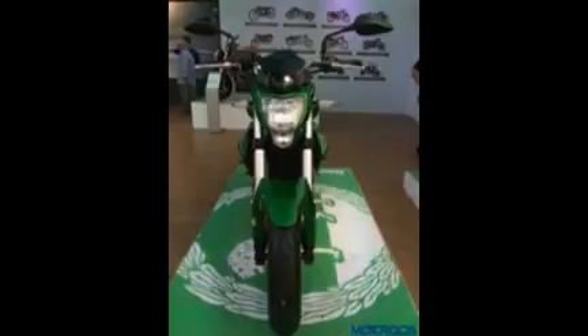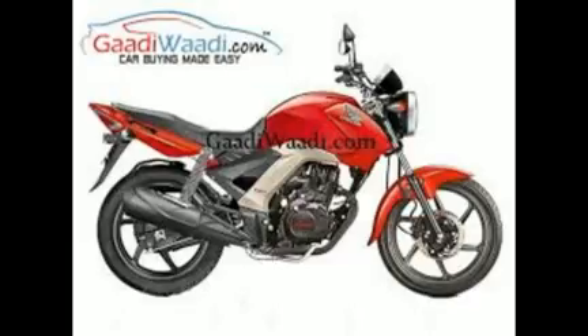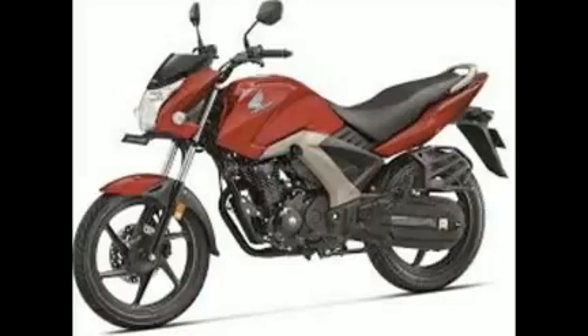The gearbox uses a one-up, four-down gear pattern. The Honda CB Hornet 160R will compete with the Suzuki Gixxer and the Yamaha FZ16 in the Indian market. It is available in multiple colors and will be launched in the next few weeks.